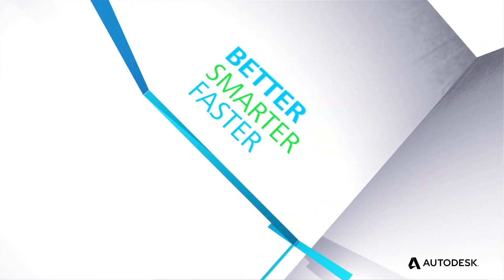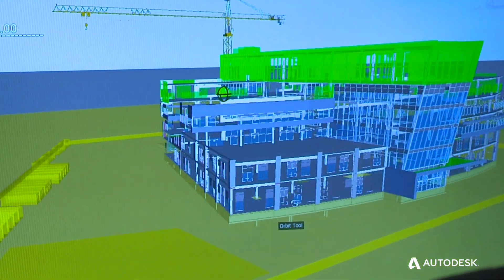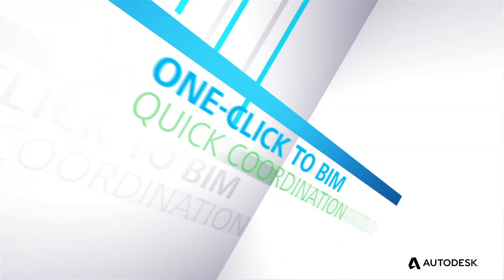By utilizing BIM, our customers can build buildings better, smarter, faster, and at a lower cost. We think that Autodesk has continually been an industry leader, and that's why we go back to them all the time as our resource for what we need to use and what we recommend for our customers.